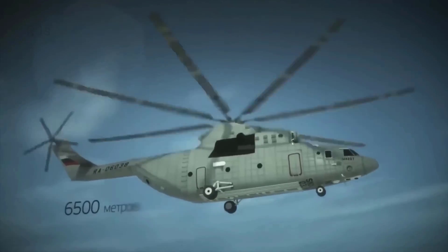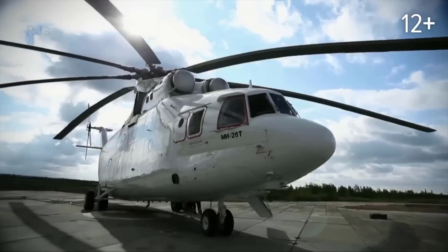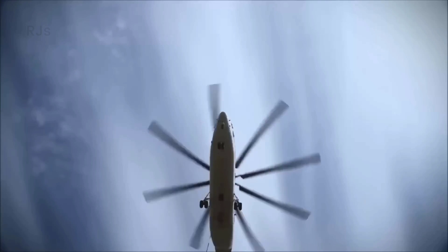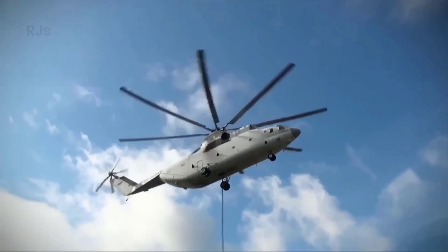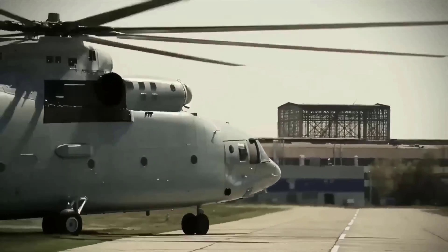This heavy-lift helicopter with dual engines originates from Russia, specifically from the Mil Moscow Helicopter Plant. Remarkably, the Mi-26 has maintained its position as a pioneer in the global aviation industry for nearly half a century, proving its reliability as a key asset in Russia's arsenal.